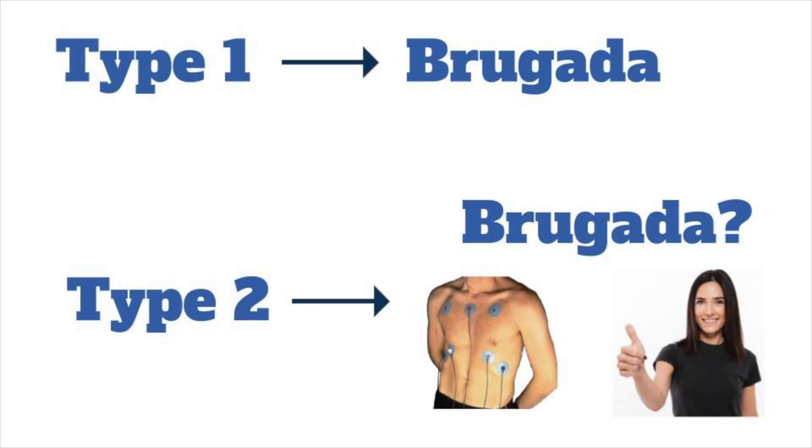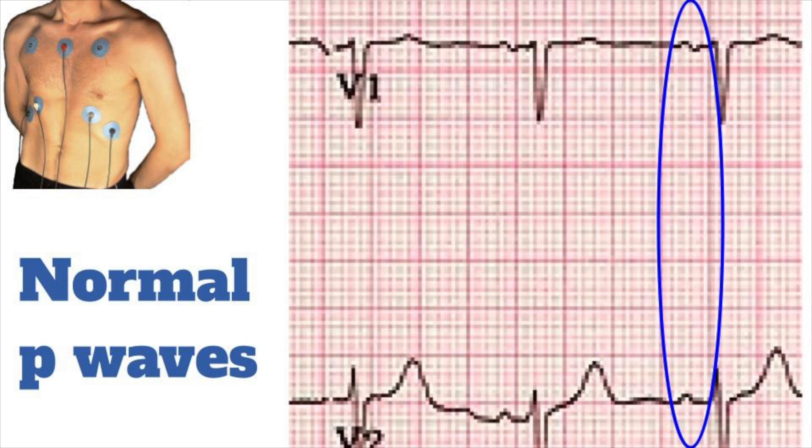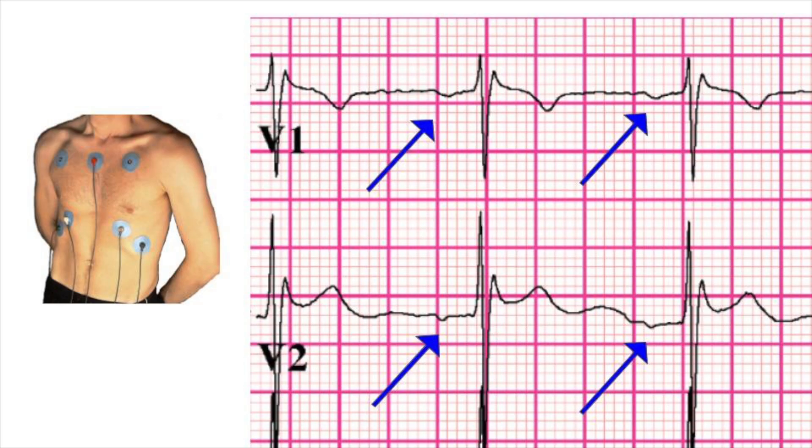Type 1 is specific for Brugada pattern, but Type 2 can also be seen with lead misplacement or normal variance. Lead misplacement is much more common than Brugada syndrome, and can easily be identified by looking at the P wave, which is normally biphasic in V1 and fully upright in V2. If the P wave is fully negative in V1 or not fully upright in V2, then the leads are too high, which can produce an RSR' pattern with saddleback ST elevation, which resolves with correct lead placement.